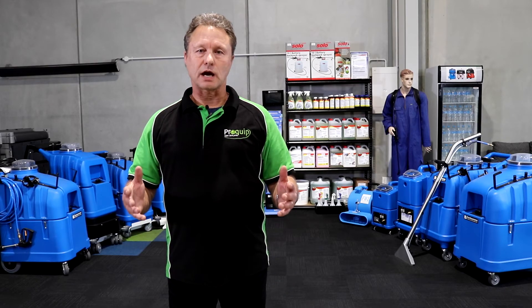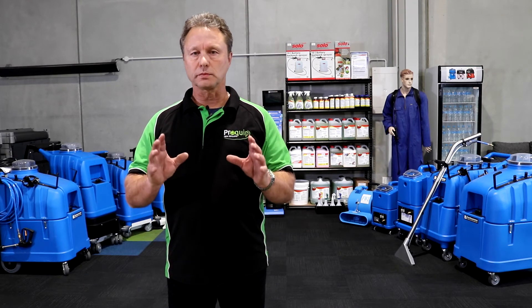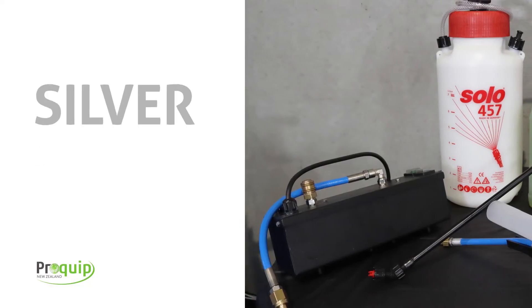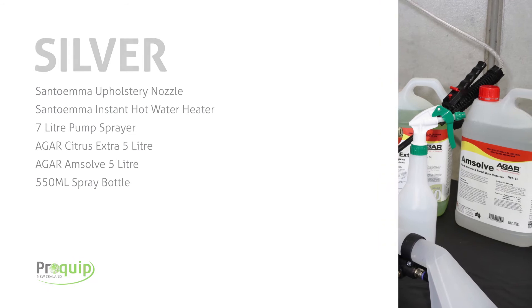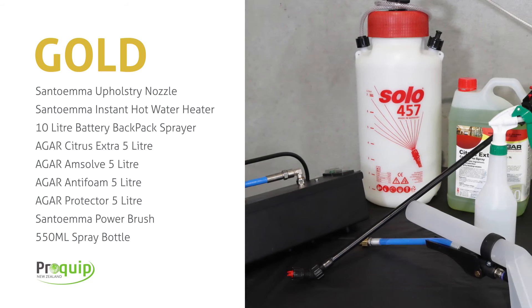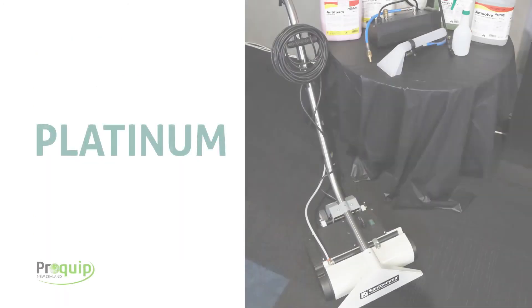Whether you're starting out in carpet cleaning or you're an experienced carpet cleaning professional, we've made life easy here at ProQuip. We've formulated three levels of start-out kits: firstly silver, secondly gold, and last but not least, platinum.